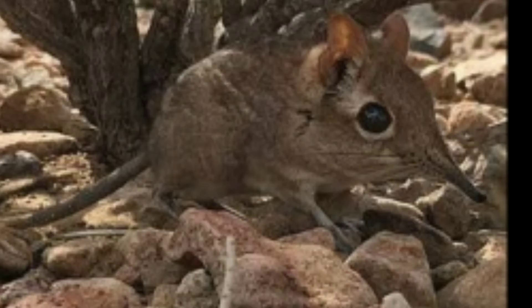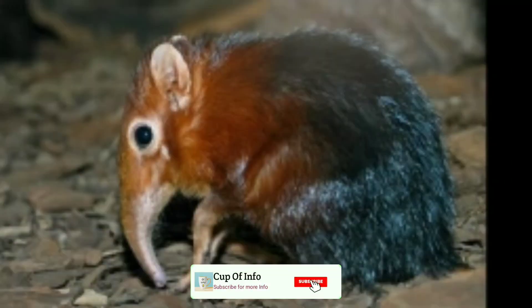Hello everyone! Now you are looking for the Elephant Shrew. This is the Elephant Shrew.